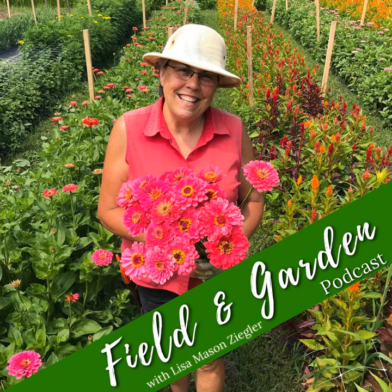Hey everyone, welcome to the Field and Garden Podcast. I'm Jesse from the Gardeners Workshop. Today I'm sharing a recent Clubhouse chat with special guest Dave Dowling. In this episode, Dave outlined the basics for getting started with bulbs, perennials, and woodies as cut flower crops. This is a fast-paced discussion with lots of questions from the audience, so you may want to listen more than once to soak it all in.